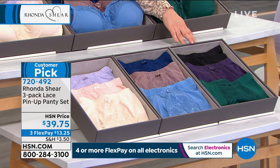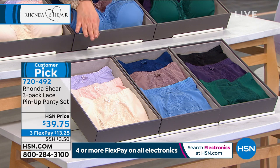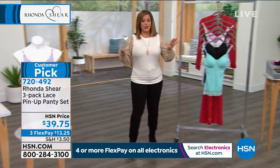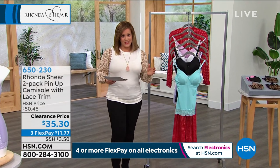If you want the darks in the panties, they're very limited — just small and medium available, only a couple dozen. Your best bet is the blue multi, and the lights is very popular. 720-492 is your item number for the panties. We're going to do a quick look at a few more products from Rhonda because we don't have time to air them fully — starting with Rhonda's number one selling camisole.